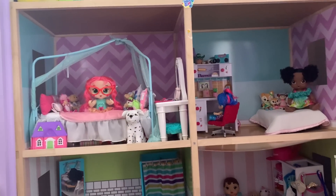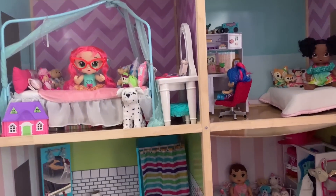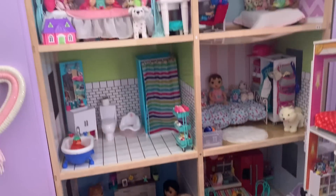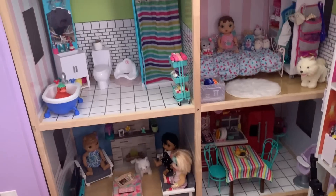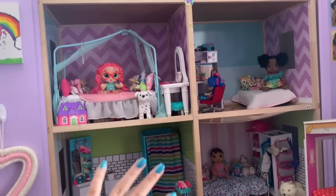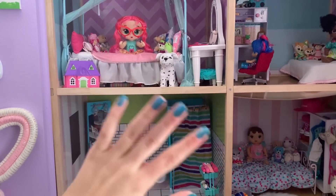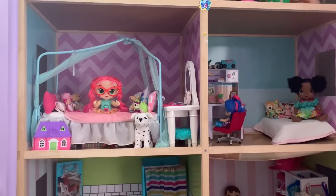Hey guys, today I'm gonna be doing a dollhouse tour — I haven't done one in a while so I thought I would. This is my dollhouse; it is huge, I think it's like six feet tall or something, and it has six rooms. Fun fact: this used to be my closet but we took it out and put a dollhouse in here instead, so I just have a dresser for my clothes.